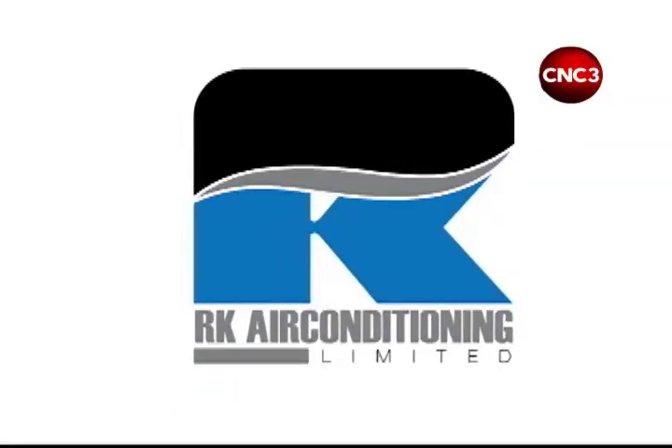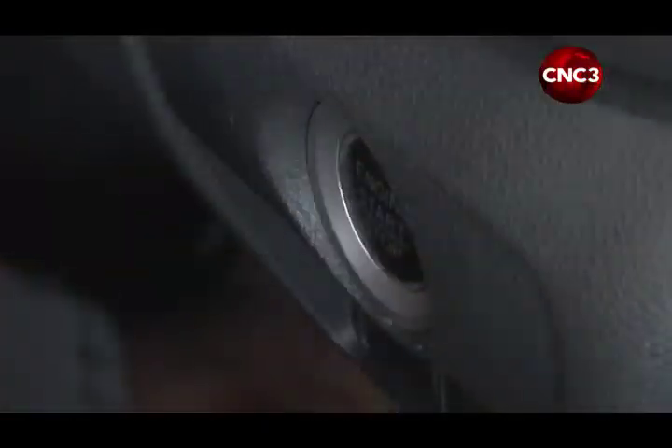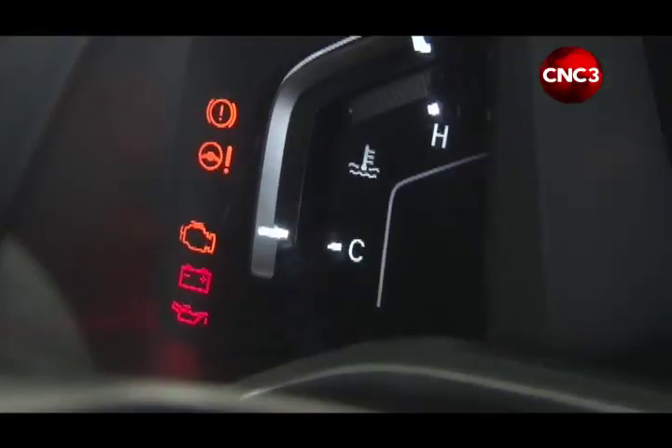AutoZone, brought to you by RK Air Conditioning Limited. Hi, my name is Kester Reed. I'm the Operations Manager of the Service Terminal. And today we are going to explain some of the trouble lights that occur on the instrument panel in your vehicle.